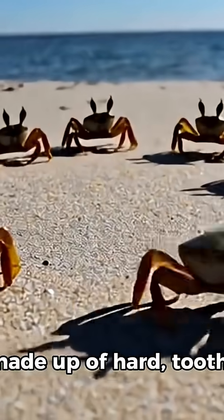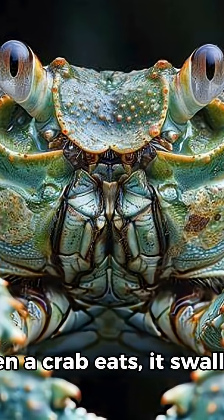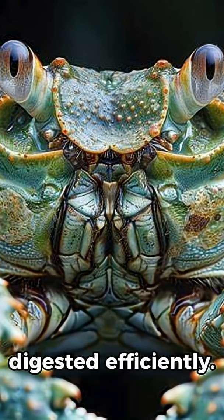This gastric mill is made up of hard, tooth-like structures that function much like a set of internal teeth. When a crab eats, it swallows food whole, and the gastric mill breaks it down into smaller pieces so it can be digested efficiently.